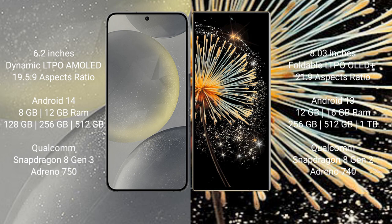Samsung Galaxy S24 runs on the Android 14 operating system. Xiaomi Mix Fold 3 runs on the Android 13 operating system.